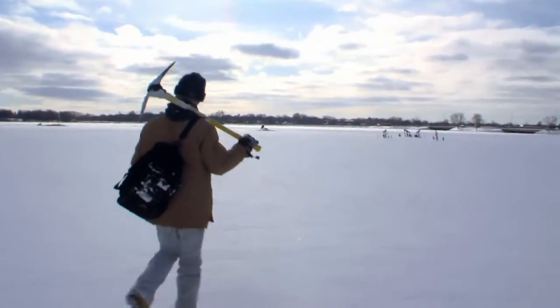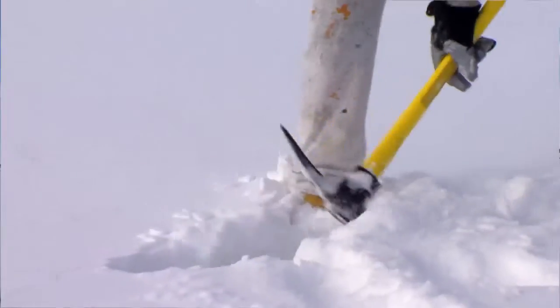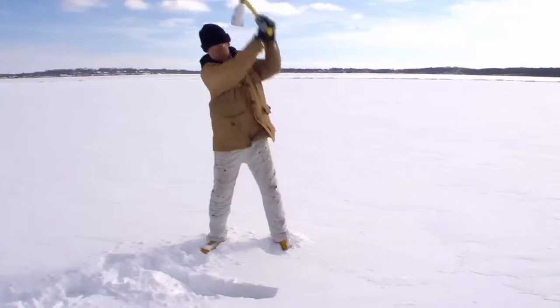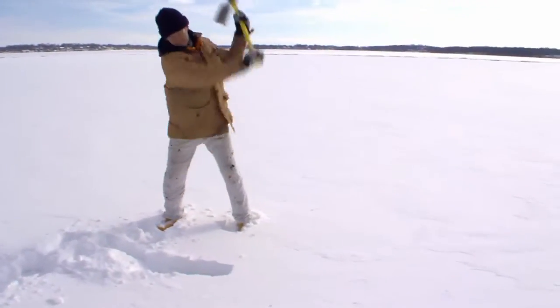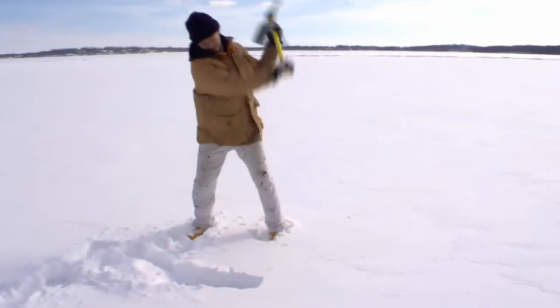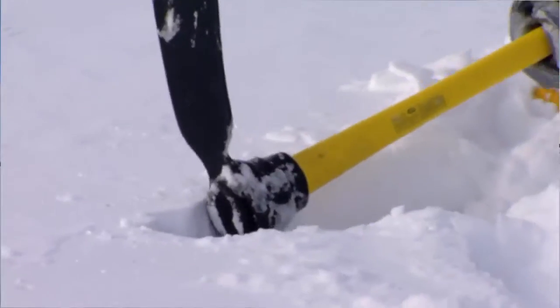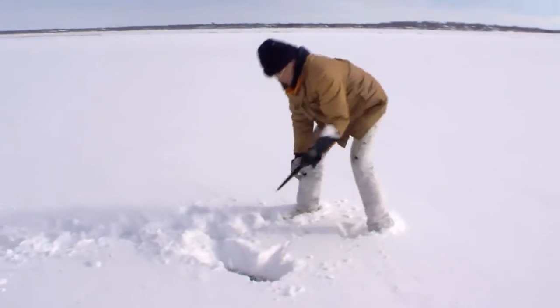Today we will show the average American citizen how to decorate a frozen lake. I realize that in the winter it looks all pristine and all that sort of stuff, but you gotta put something out here. It looks better with something out here. So you put something out.